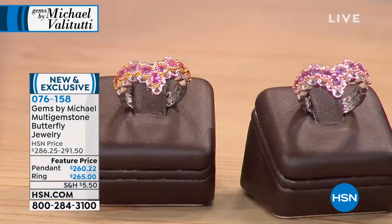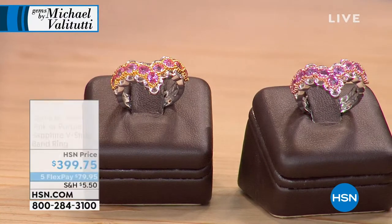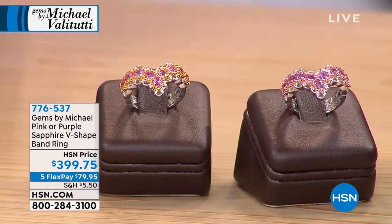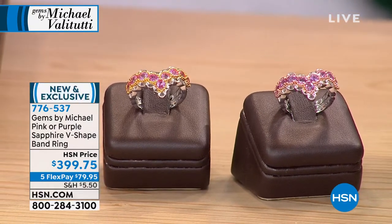We're going to talk next about our next piece — look at this pink or purple sapphire in this V-shaped band ring.